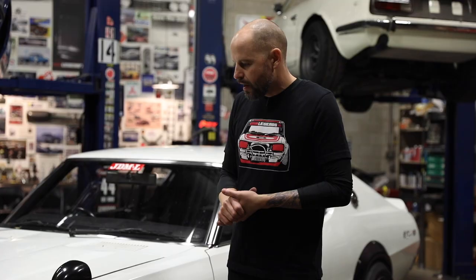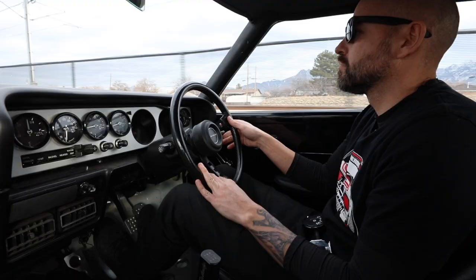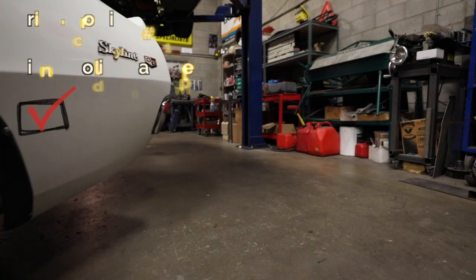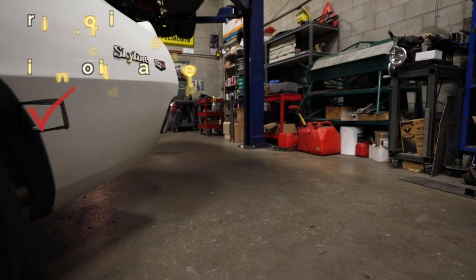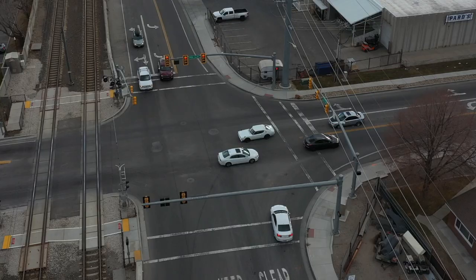First and foremost, number one thing with any Japanese car of this era is finding something that's solid, so this was a really good candidate for that. The owner wanted a true '70s look so that anything we did modification-wise would look like it could be within that period. We wanted to keep the true spirit of the way this car would have been built in the '70s, but with a little bit more modern technology.